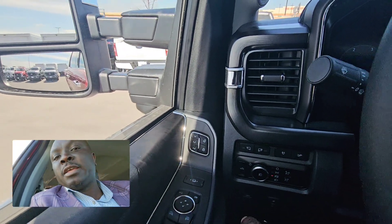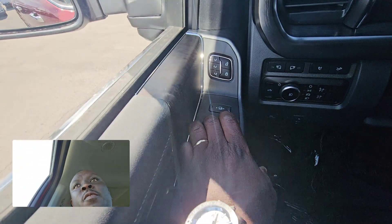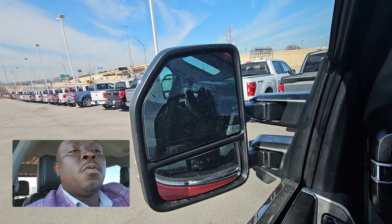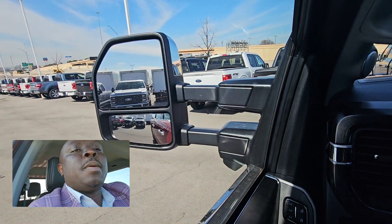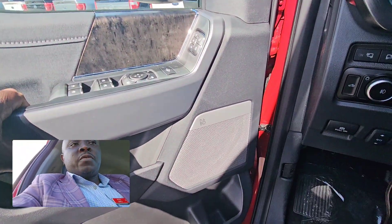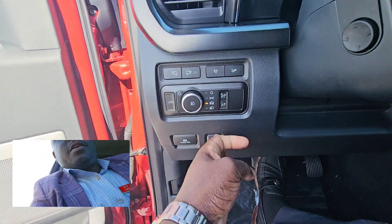It gives you up to three options for your seat settings, gives you powerful mirrors right there to fold in, and also has the blind spot monitoring system on the mirror. It gives you extended tow mirrors so you can extend them out. You also have a B&O stereo and pedal adjusters right here.